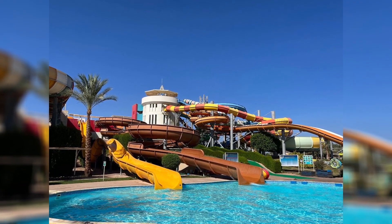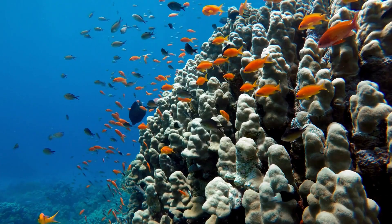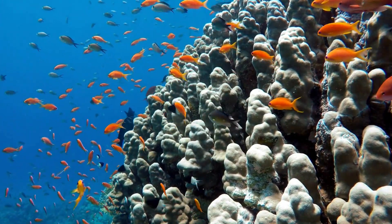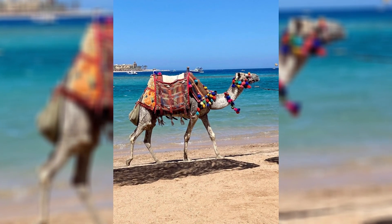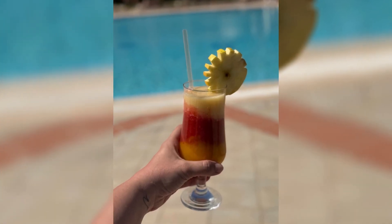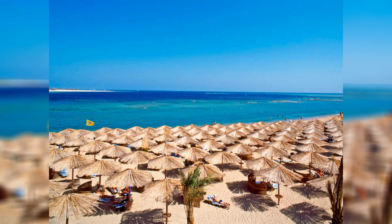Accommodation at the Jazz Makati Oasis Resort is designed with comfort and convenience in mind. Each room and suite is spacious, featuring contemporary decor and equipped with all the essentials that modern travelers desire. From private balconies offering stunning views of the gardens and pools to air conditioning that provides a cool retreat from the warm Egyptian sun, every detail ensures a stay of unparalleled comfort.